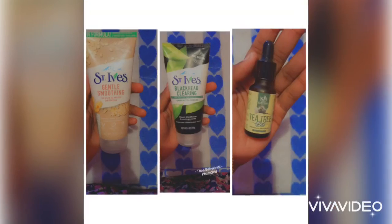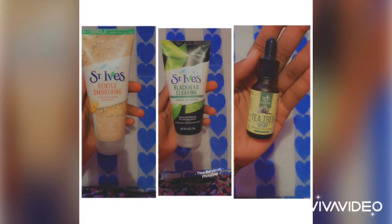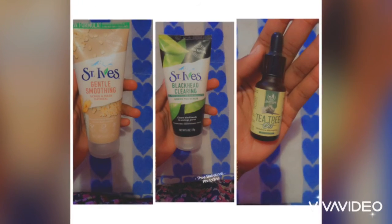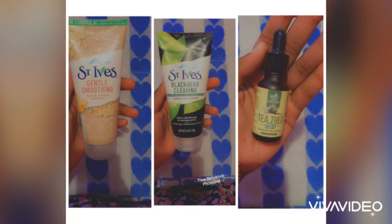My face at the moment is pretty clear. I've been using these products for two months totally. These are the products that I use on my face — you can get them at any local pharmacy.